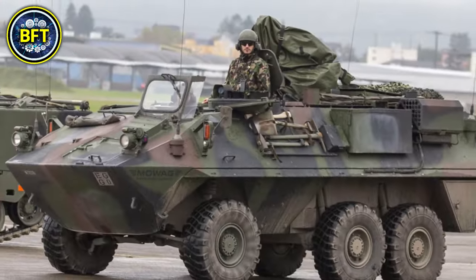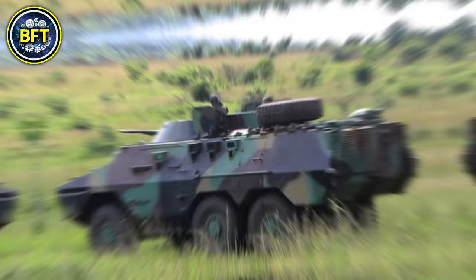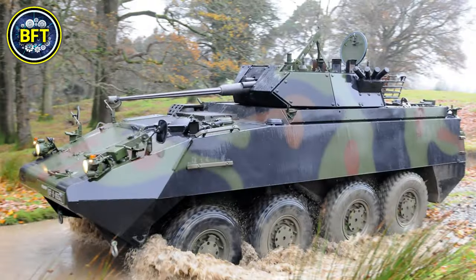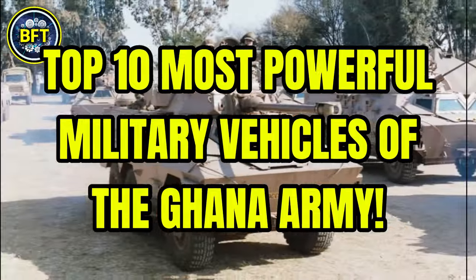What are the strongest military vehicles of the Ghana Army? What tough machines lie in their arsenal? And can they survive against some of the most advanced militaries in the world? Today we'll find out together, exploring the top 10 most powerful military vehicles of the Ghana Army.